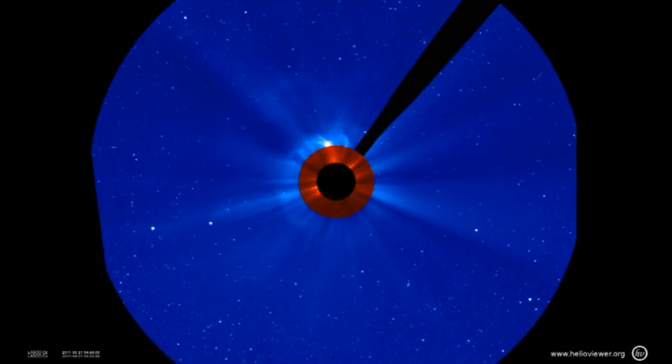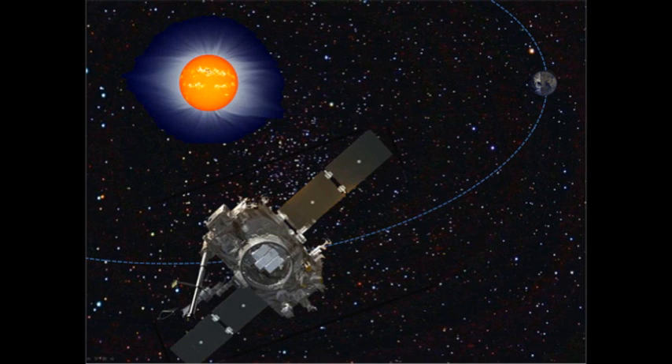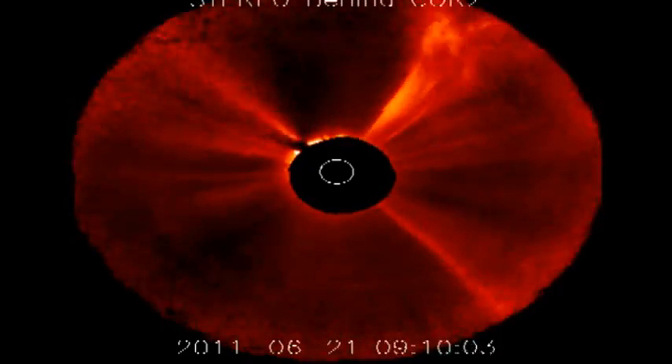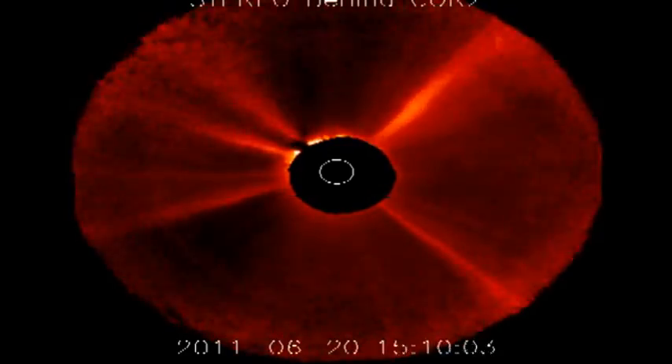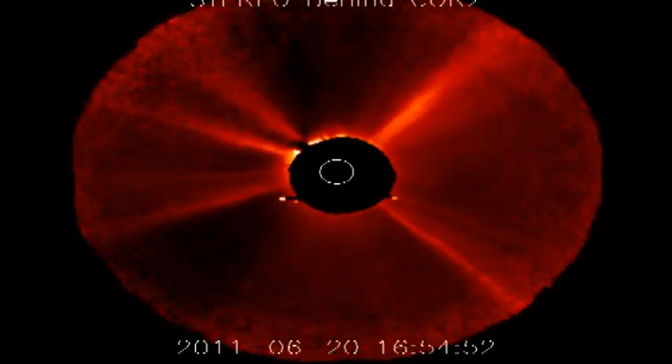That means it's either heading straight towards us or straight away from us. To differentiate between these, we can go to the STEREO data. In this case I'm going to use the STEREO behind data, which means that the Earth is to the right. Initially we see a large coronal mass ejection moving away from the Earth, but right at the end we see a large CME heading towards the Earth. So this confirms that the flare was in region 1236 and it did launch a CME coming our way.